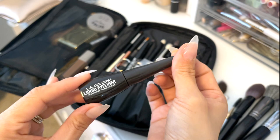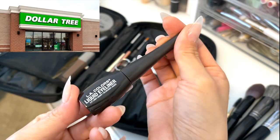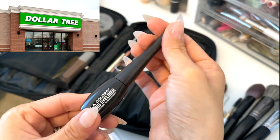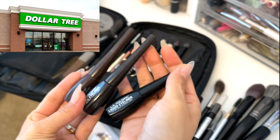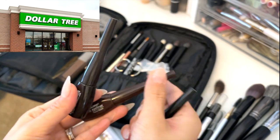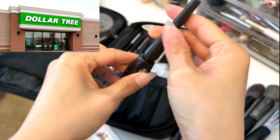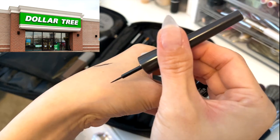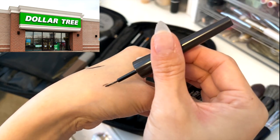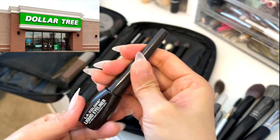This is my favorite liquid eyeliner from Dollar Tree. I've repurchased this product so many times. There are three shades — brown, brown-black, and black — and my favorite shade is brown-black. I would say if you're not used to using a brush-type liquid eyeliner, maybe this is not for you. But I'm used to it, so it's really easy to use and easy to remove.